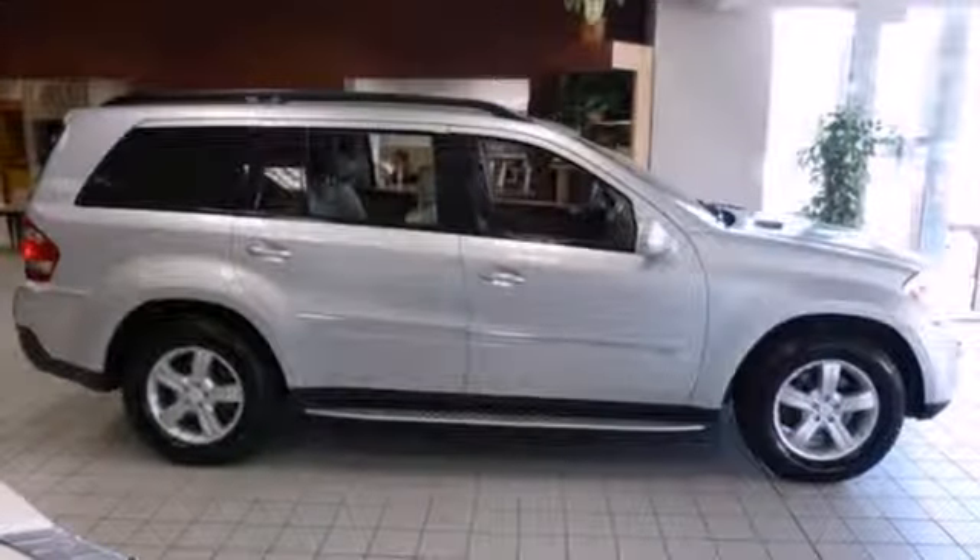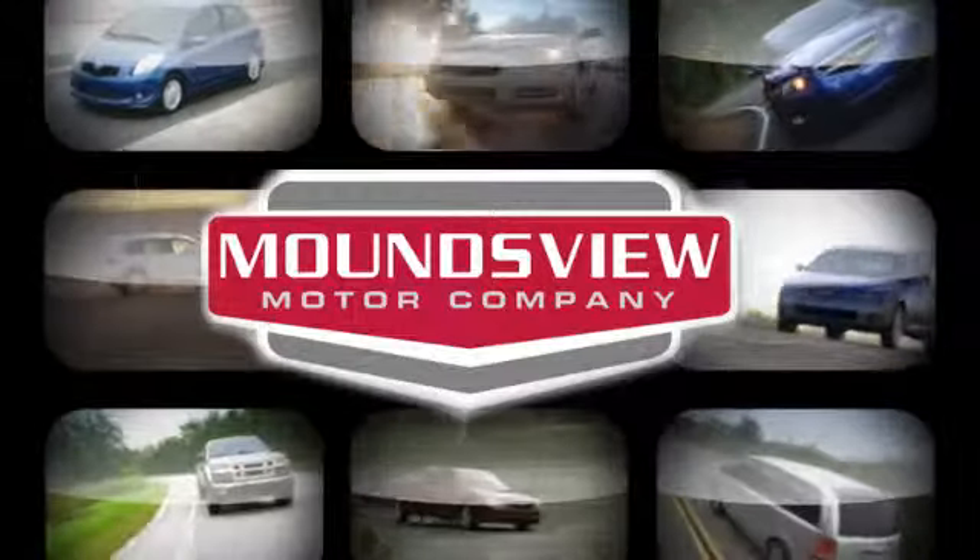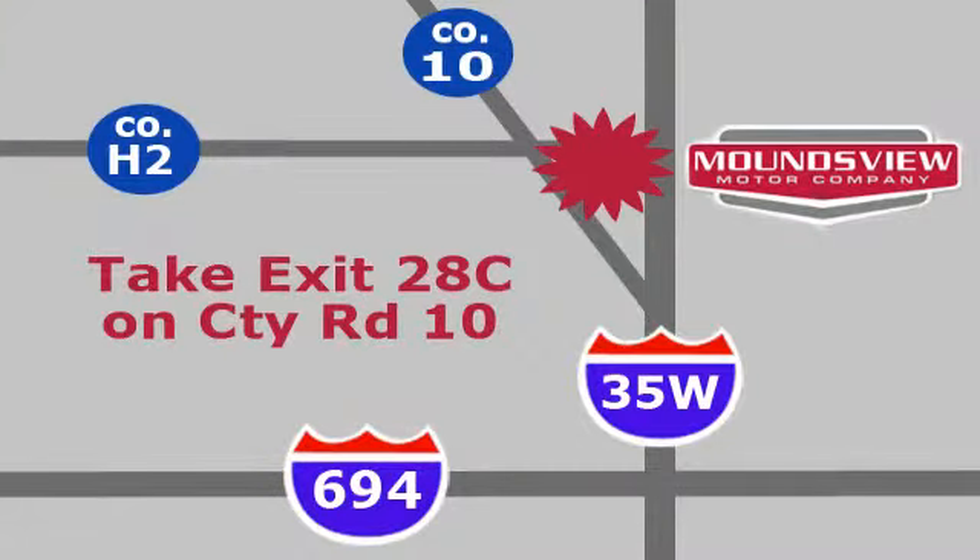Nothing brings the family together like a Mercedes. Your satisfaction is our goal. We are conveniently located at 2375 County Road 10 in Moundsview, Minnesota.